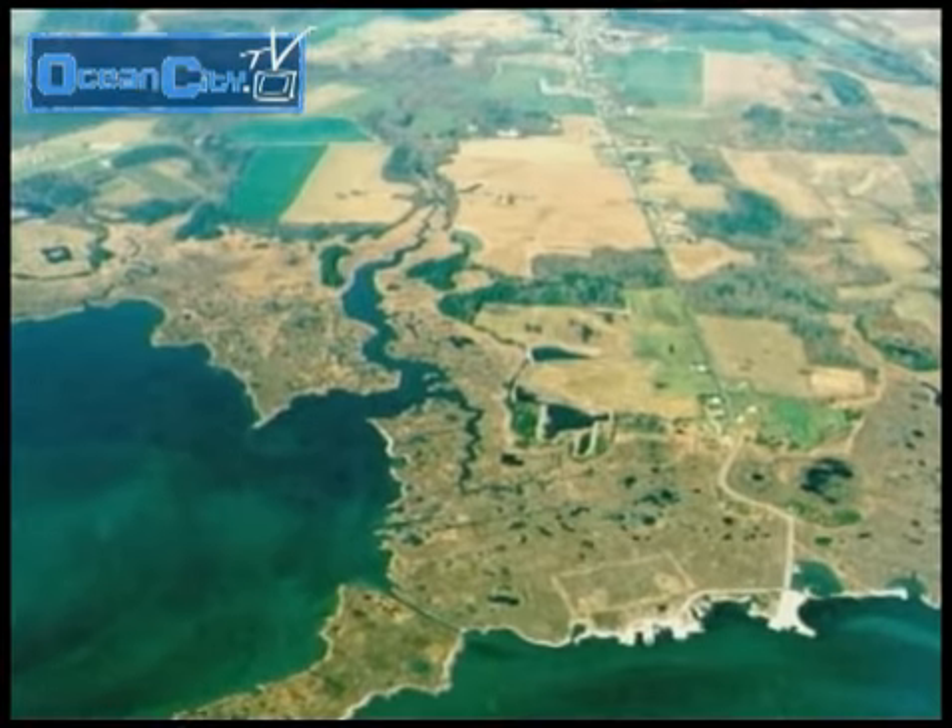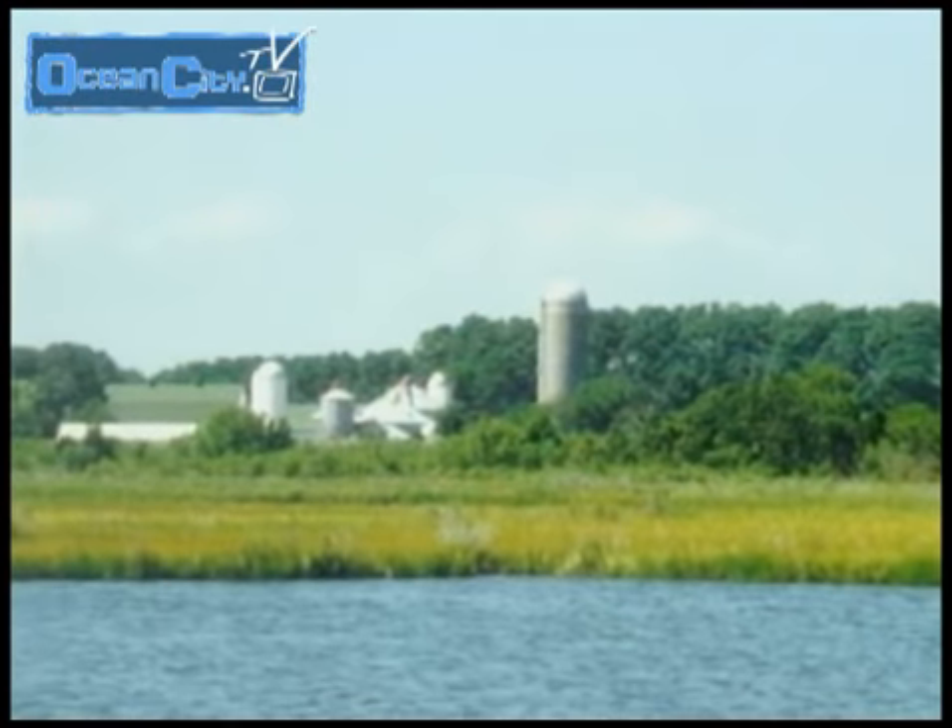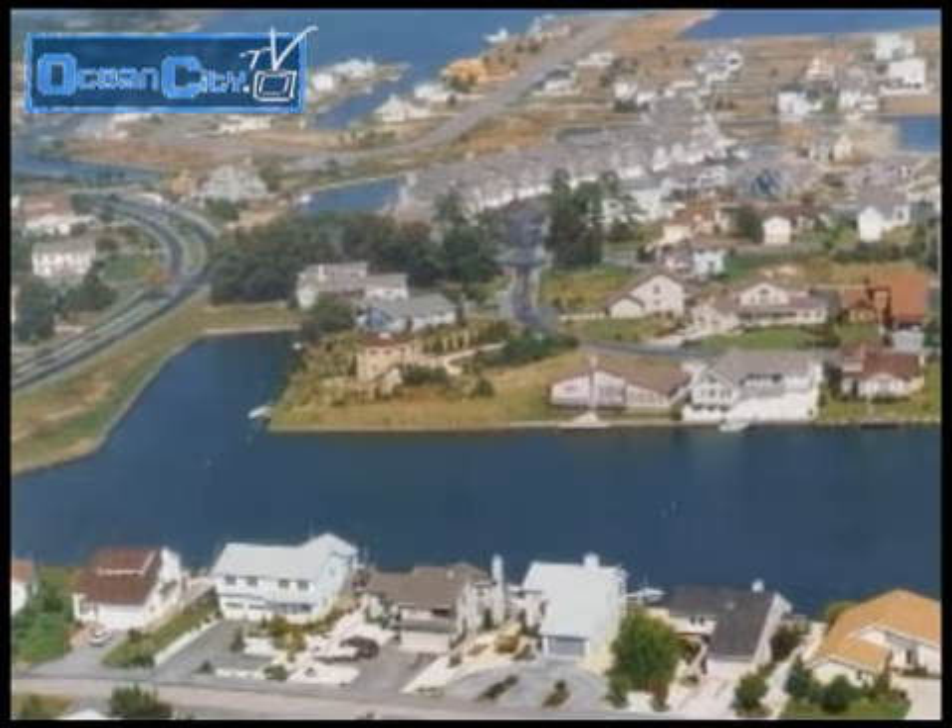Worcester County, the land of pleasant living. Farmland, forest, and coastal bays give us an unparalleled quality of life.